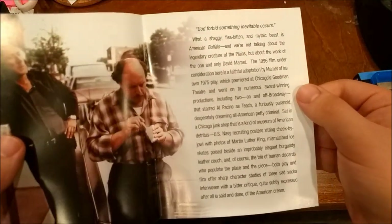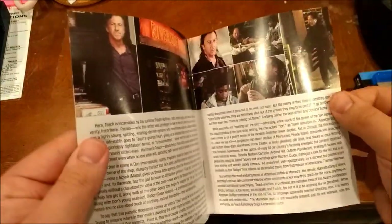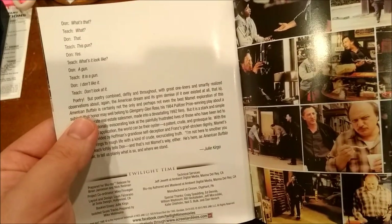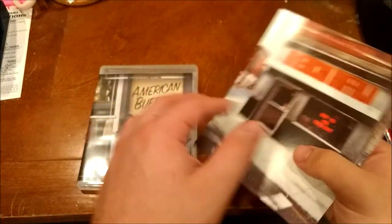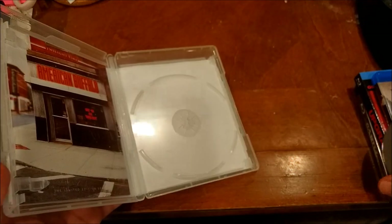There isn't any inside art for this, which is different from some of the Twilight Time Blu-rays that I've seen. It comes with a nice booklet. Look at this little blue-collar, working-class movie vibe. I'm just hoping it's a good film. I think I got this for like $10.